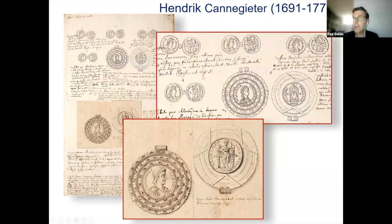One medallion of the Emperor Honorius eventually ended up in the Bibliothèque Nationale in Paris, but this medallion was stolen in 1831, along with many other gold objects, and was never recovered. So all that remains of this stolen Honorius medallion is this beautiful drawing by Kanegieter.